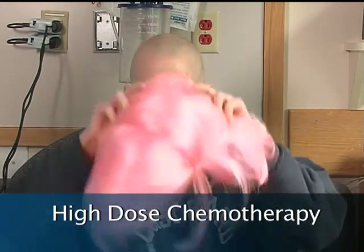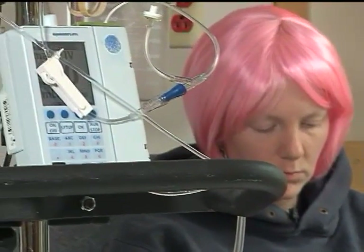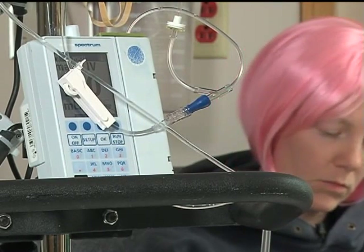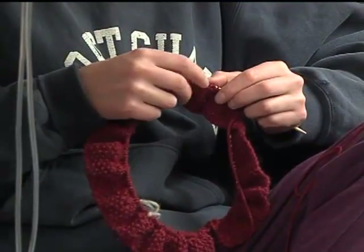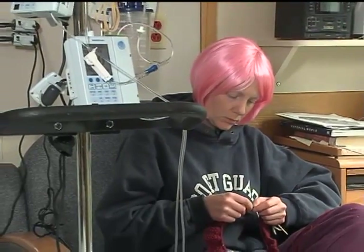Amelia shares that she chose a fun pink wig rather than a regular one, and has found it enjoyable to wear. A month after collection, she is back in the hospital to undergo intensive chemotherapy treatment, beginning her second hospital stay — her previous stay was for her first round of chemo before stem cell collection. This time she may be in the hospital for up to six weeks.